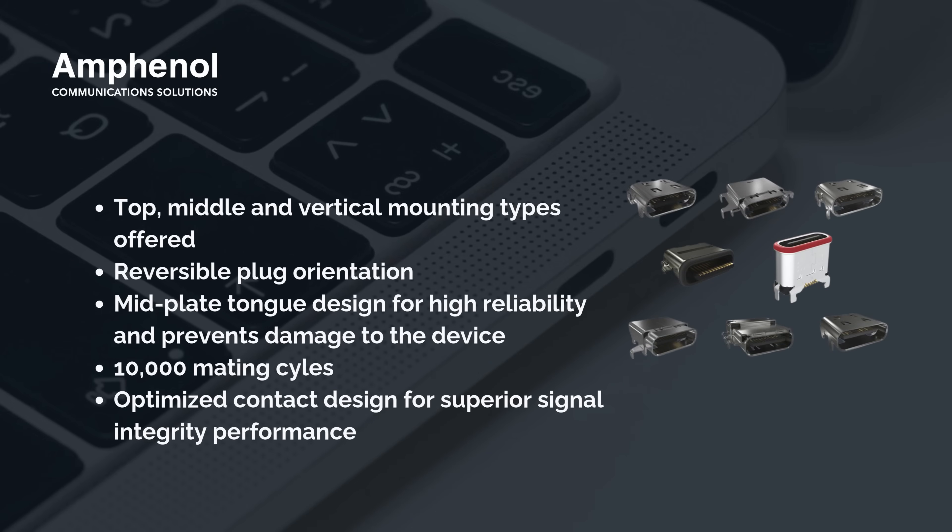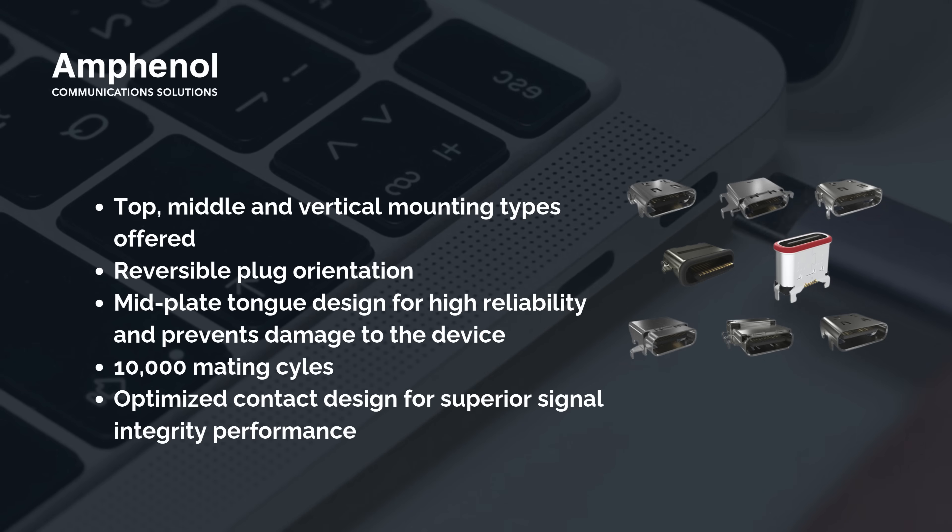It's available in a variety of mounting types — top, middle, and vertical — giving design flexibility. The reversible plug orientation means hassle-free use.